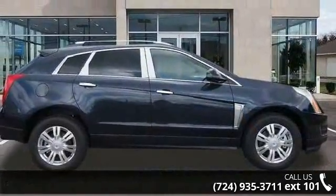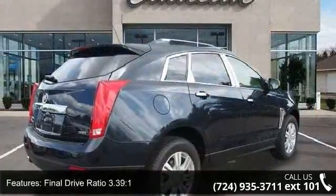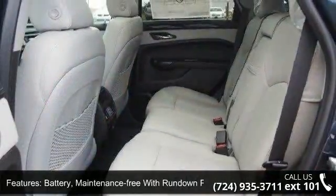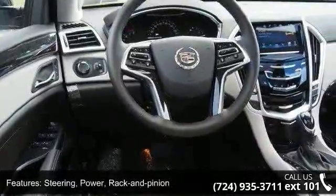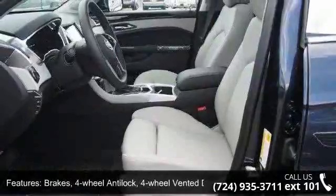This vehicle's top features include a final drive ratio of 3.39 to 1, a maintenance-free battery with rundown protection, four-wheel independent suspension, power rack and pinion steering, four-wheel anti-lock brakes with four-wheel vented disc, and a dual stainless steel exhaust with chrome tips.